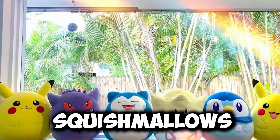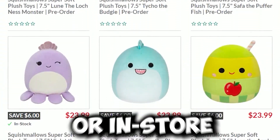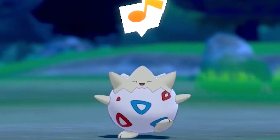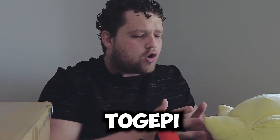They have Pokemon squishmallows at Showcase! Just a reminder — if you want any of these squishmallows, you just got to go to the Showcase website or in store and you can get all of them. I did not know there were Togepi squishmallows at Showcase. This guy is so spiky, look at him. I'm going to put that guy right here. Stay, don't move, Togepi.